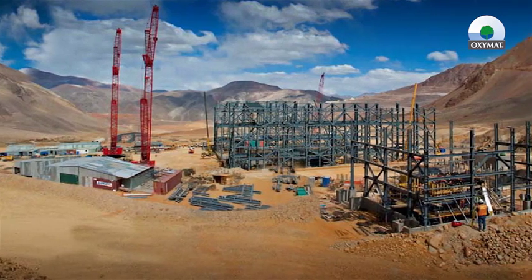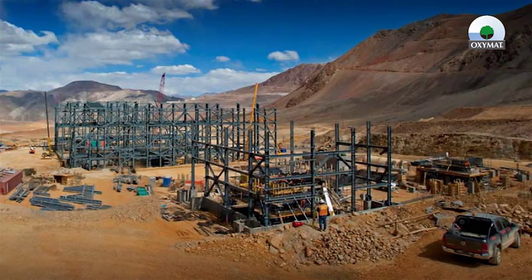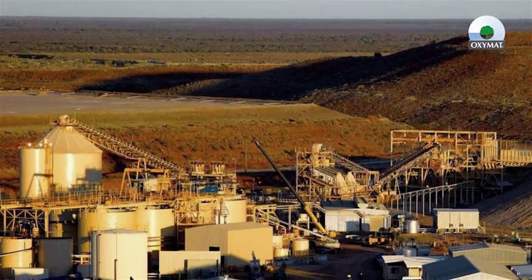Oxygen is very often used in many industries, and nowadays it is widely used in gold processing as one of the important agents. Let's take a closer look at the role of oxygen in the gold extraction from gold ore.